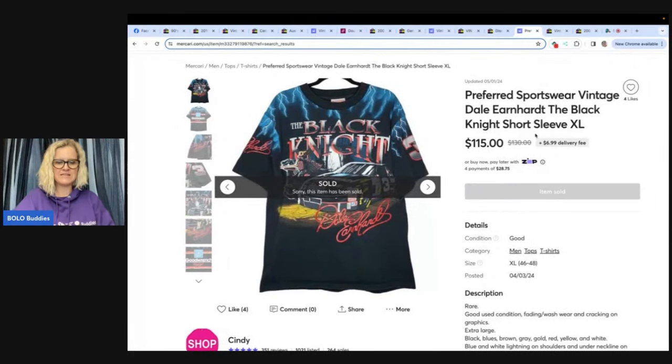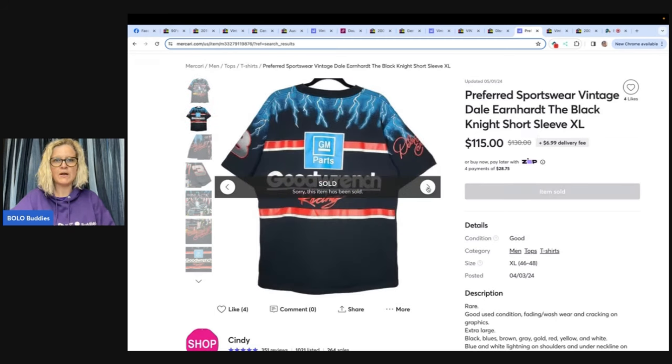Preferred Sportswear vintage Dale Earnhardt the Black Knight short sleeve extra large shirt. Sold this today, April 23rd, for $115. Was priced at $130. Paid $6.50 on November 8th. Even had fading and cracking on the graphics. This one was sold on Mercari.